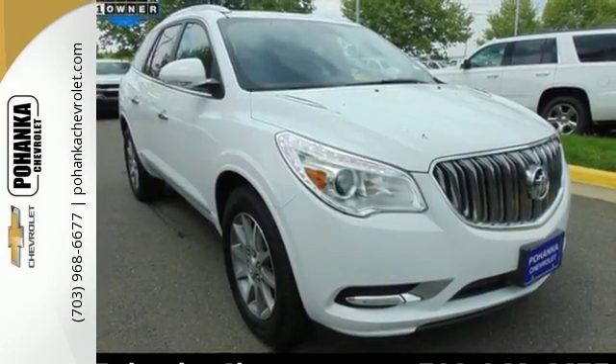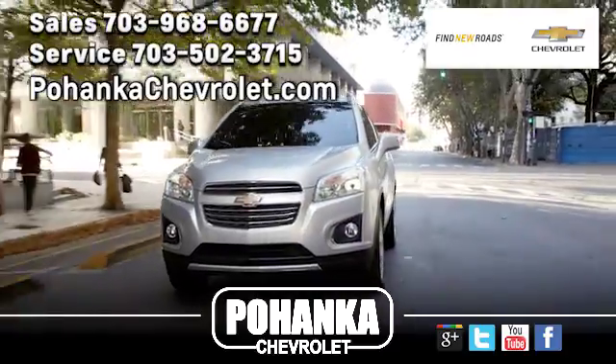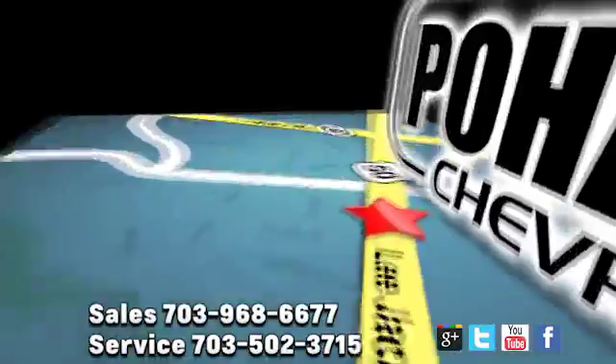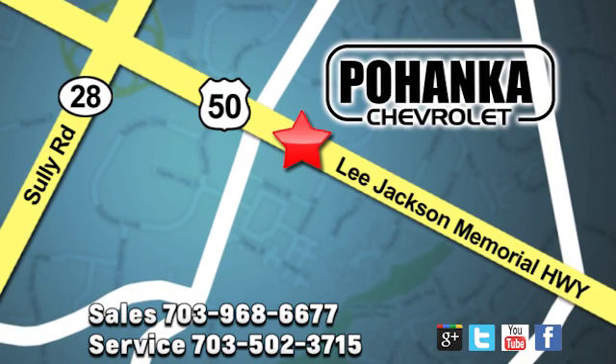Indulge in this Enclave today. Pohenka Chevrolet is a great place to buy a car. We're conveniently located at 13915 Lee Jackson Memorial Highway, Route 50 in Chantilly.